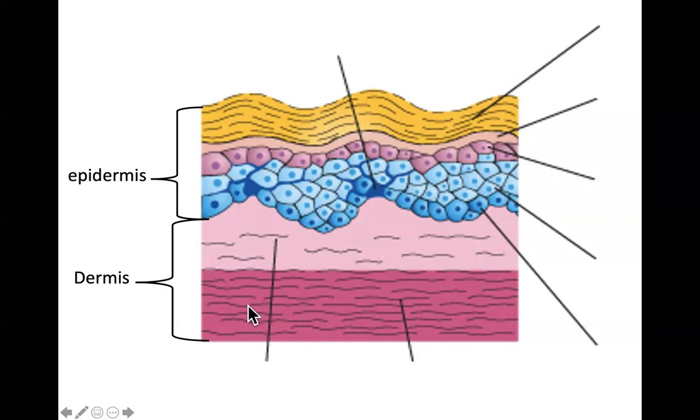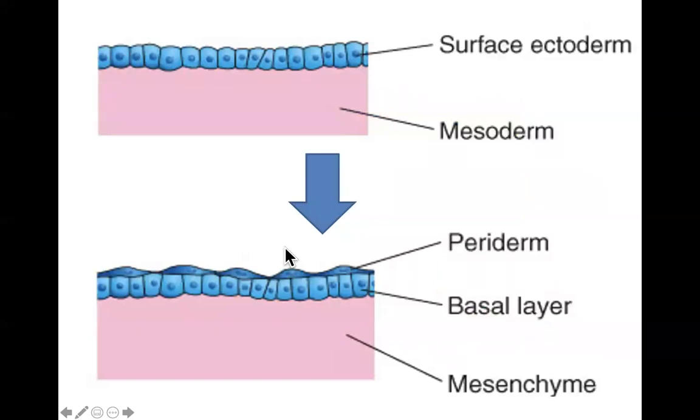The epidermis is composed of surface ectoderm, while the dermis, unlike the epidermis, is composed of mesenchyme tissue developed from the mesoderm. In the beginning there was only ectoderm — this was called the hypoblast when it was just a bilaminar embryonic disc — and then the hypoblast gives rise to the mesoderm, at which point we have ectoderm and mesoderm.